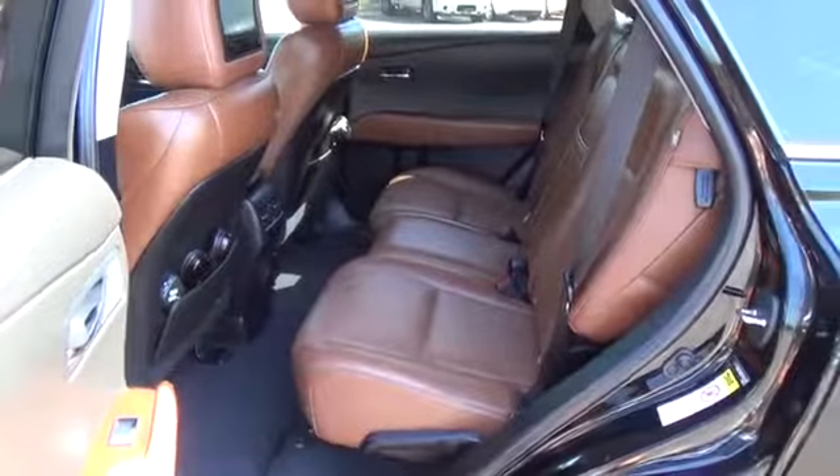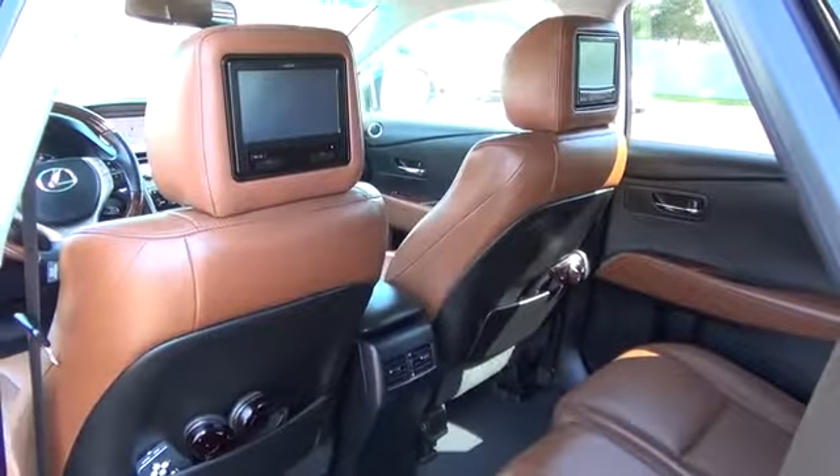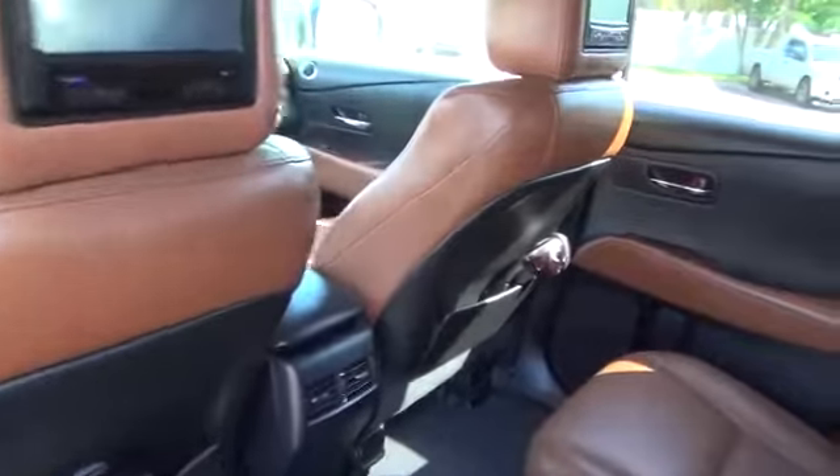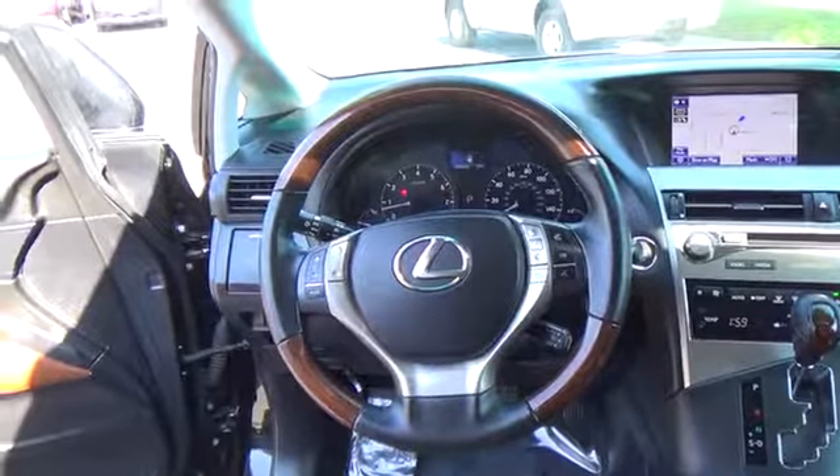The straightforward yet state-of-the-art technology is refreshingly easy to use. Sunroof, navigation, backup camera, an iPod interface, an amazing sound system, and Bluetooth phone and audio connectivity provide the backdrop for your journey.